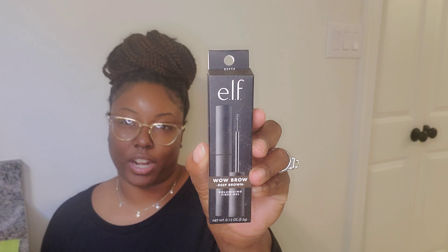And I got a brow gel. I don't know if you guys use brow gel, but I love using a brow gel when I do my brows. It keeps them very slick and maintained — hairs don't get all crazy and start pointing up. I hate when that happens.